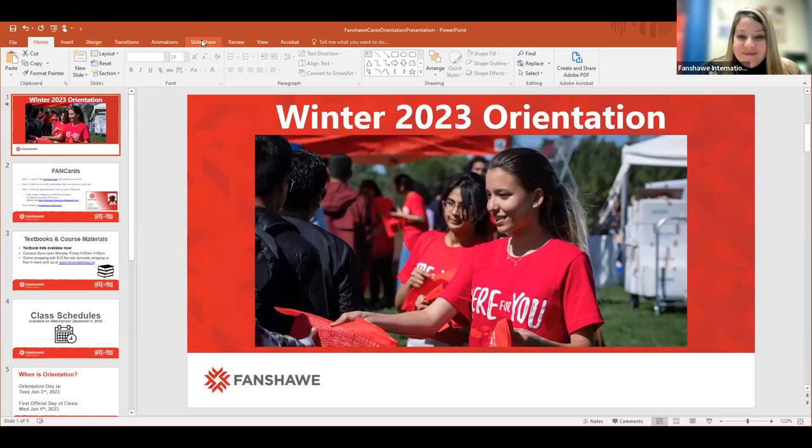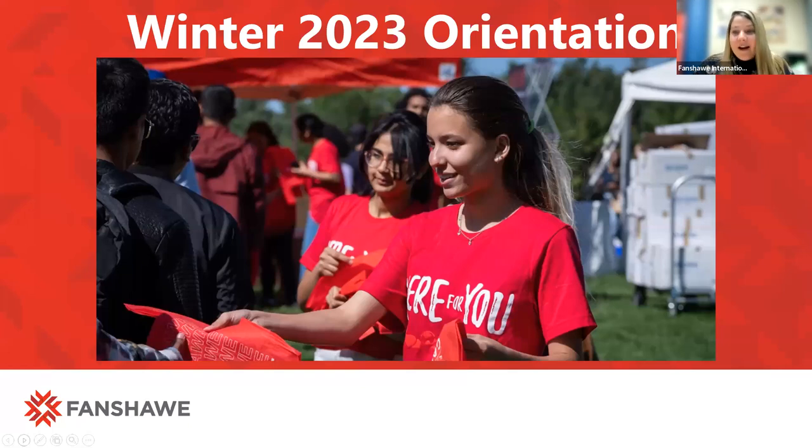I'm very pleased to turn it over to Caitlin, who will get us started with some important information about orientation. Thank you all for joining us this morning. I do recognize some names in the participant list here, so I think some of you may have been joining us for our Here for You orientation session, which is great. We are super excited to welcome you to the Fanshawe family in January.